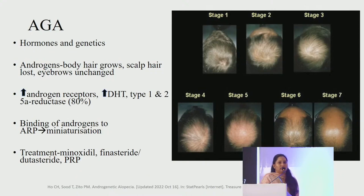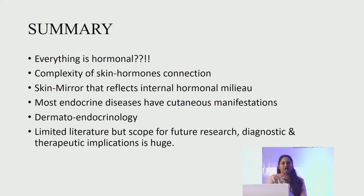Androgenetic alopecia (AGA) bothers everyone, both males and females, with hormones and genetics playing an important role. Increased levels of androgens help in body hair growth but reduce scalp hair. This is due to increased androgens and increased dihydrotestosterone types 1 and 2; binding of these androgens to receptors results in miniaturization of hair. AGA is treated with various modalities like minoxidil, finasteride, dutasteride and PRP.